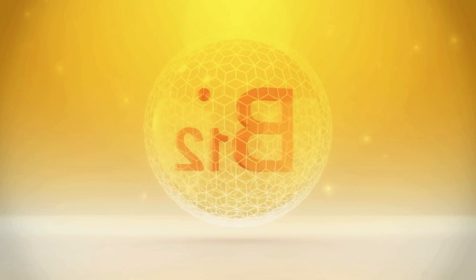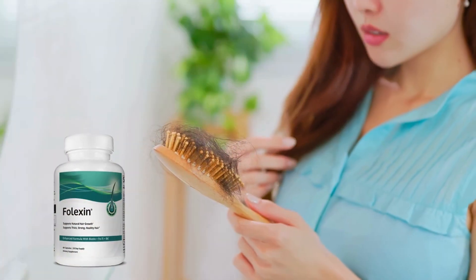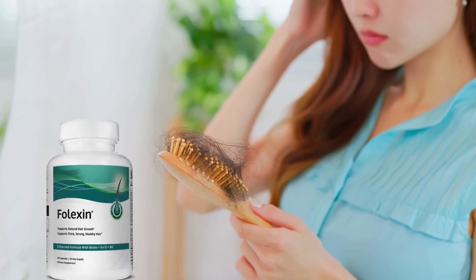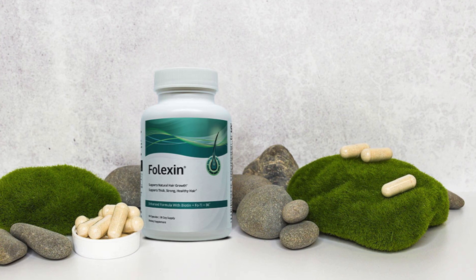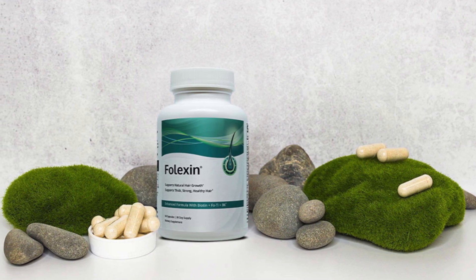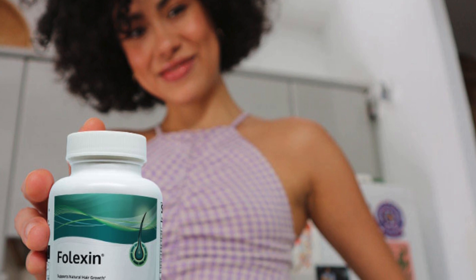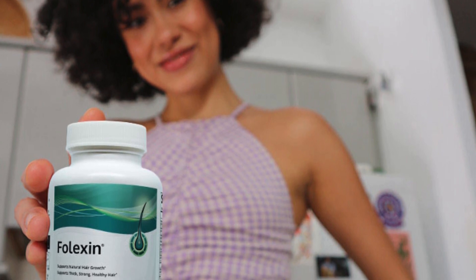Other components include Vitamin A, B, D, and Vitamin E, thiamine, Saw Palmetto, folate, PABA, alfalfa, and spirulina, among others. In conclusion, Folexin by Vita Balance Inc. offers a blend of natural ingredients aimed at promoting healthy hair growth. While some components have a solid scientific backing, others may require more research.